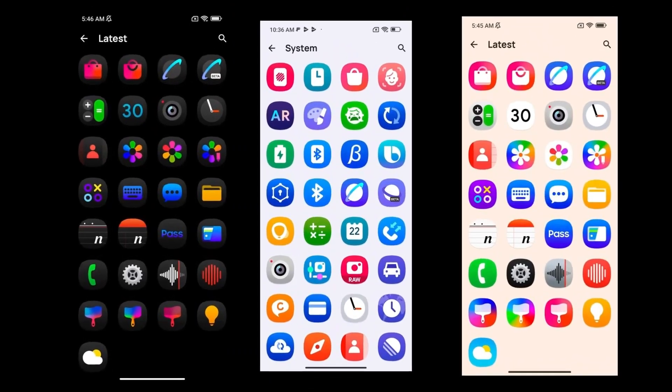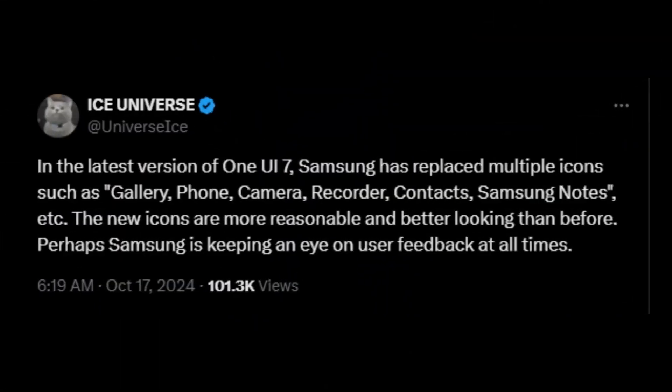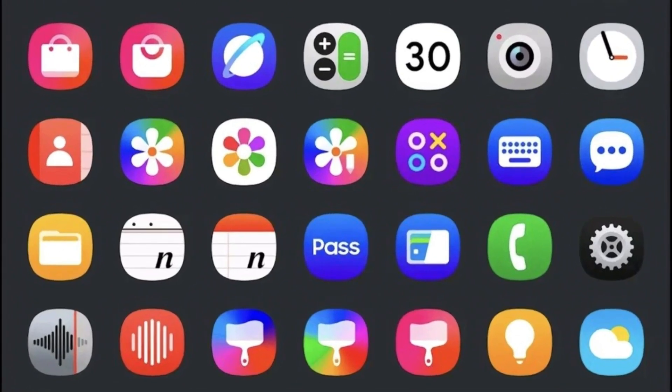A recent leak shows that several icons have been revamped in an internal test version of the software. According to tipster Ice Universe, Samsung has redesigned icons for key apps such as gallery, phone, camera, voice recorder, contacts, and notes in the latest build of One UI 7.0. These updated icons are expected to be more visually appealing and functional, with Samsung incorporating user feedback into the design process.